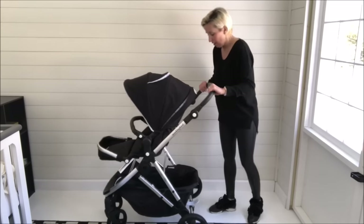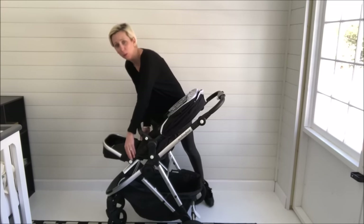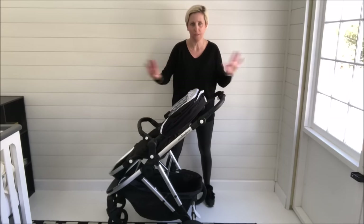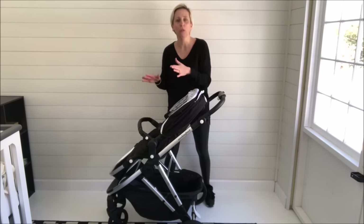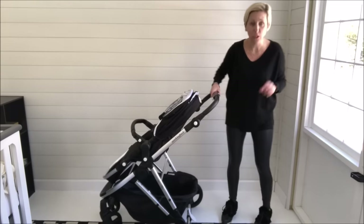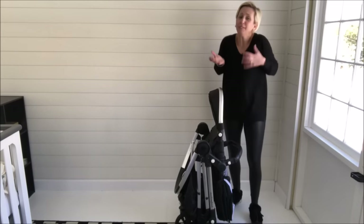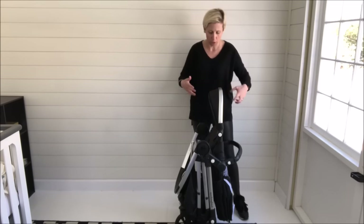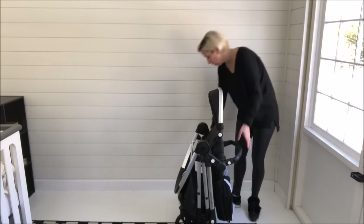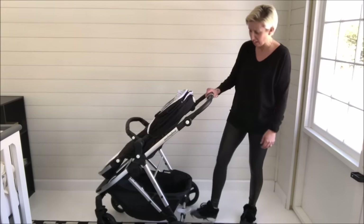Now the fold — this stroller is a one-handed fold and you can fold it with the seat attached, which we all know is something we really want. When I'm on the go, I don't want to have to take my seat off my frame. So to fold it, I put the canopy back, put the footwell down, move this over, give it a squeeze, and it goes down. And look — it really does stand on its own. So many strollers say they stand and it's kind of a balancing act, but the Mockingbird stroller every single time does this. To unfold, just take hold of the bumper bar where it's locked and walk it back up — and you're on the go again.